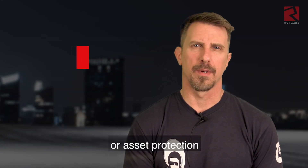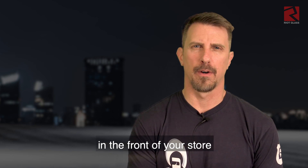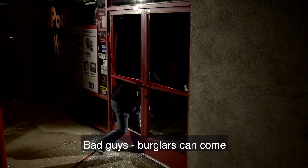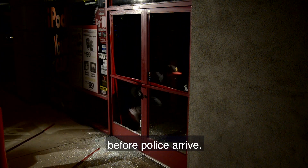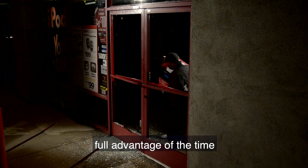If you're in loss prevention or asset protection, or even just a small shop owner, you understand that the glass in the front of your store is the most vulnerable place of your entire building. Burglars can come anytime and smash that glass and get in and out before police arrive. They're banking on the fact that you haven't fortified the glass, and they're taking full advantage of the time they have to get in and out.